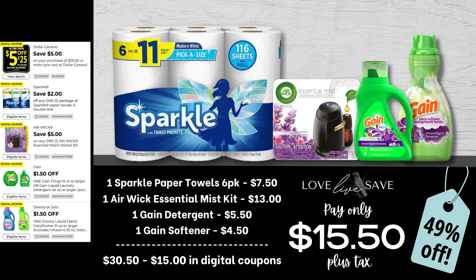With that $2 off Sparkle Paper Towels coupon, this is a really great time to stock up for super cheap. Here's another great deal for it: grab one six-count pack of Sparkle Paper Towels, one Airwick Essential Mist Starter Kit, one small bottle of Gain Laundry Detergent, and one small bottle of Gain Fabric Softener. After all coupons, our total out of pocket comes to just $15.50 plus tax.